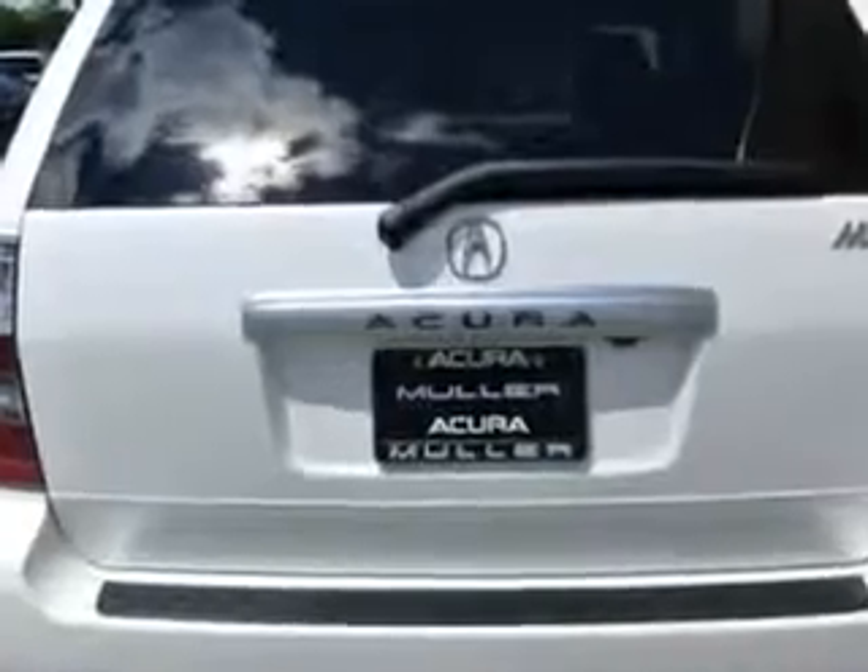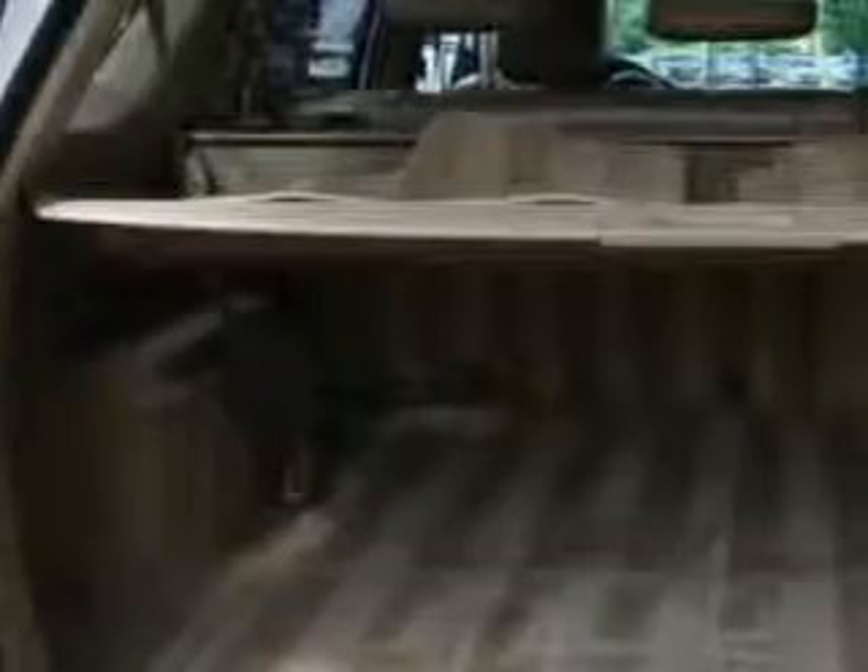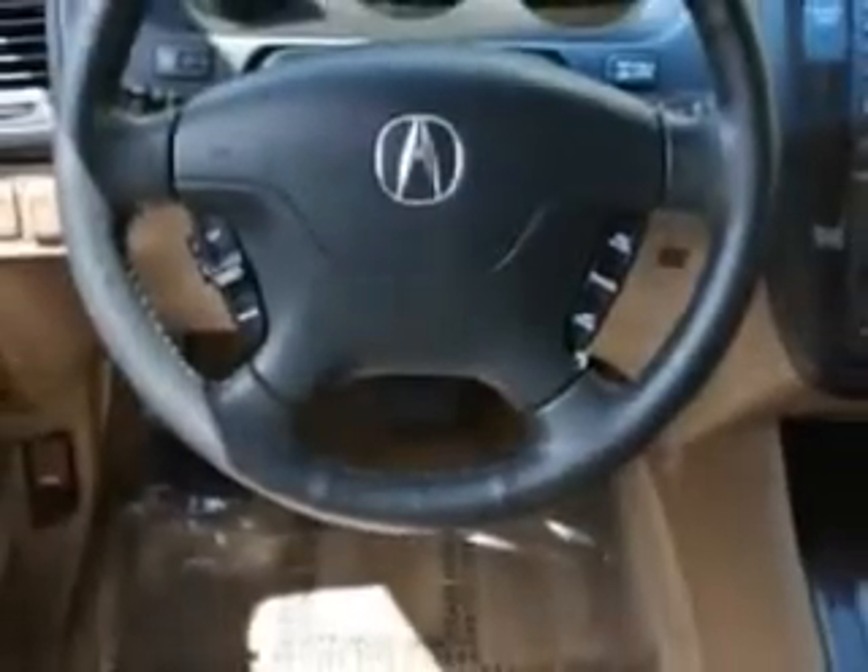Features include remote power door locks, leather upholstery, heated driver and passenger seating, all-wheel drive, power sunroof, heated outside mirrors, rear air conditioning, power driver and passenger seating, 7-passenger seating, backup camera, tire pressure monitoring system, navigation system, rear bench seat, and much more.